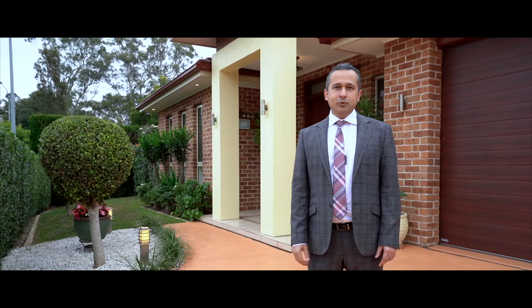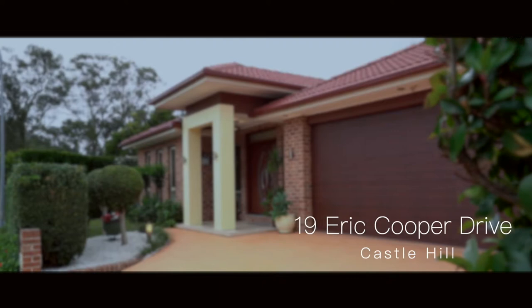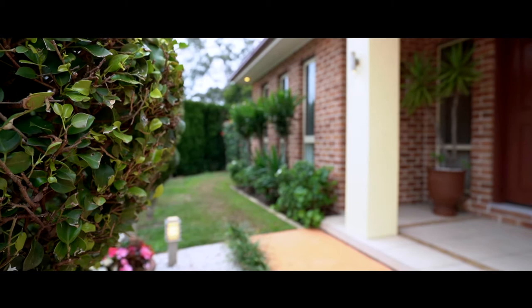Hello, I'm Reza Zad from Med Oakley Estate Agents and welcome to number 19 Eric Cooper Drive Castle. This large single level, 10 years old family home is stunning from the moment you walk through the manicured front garden.